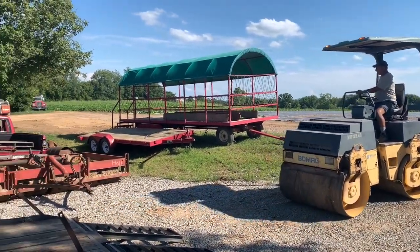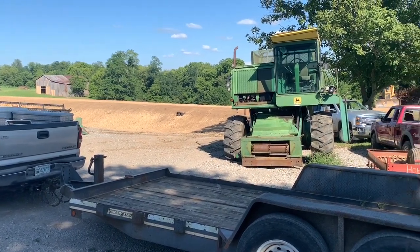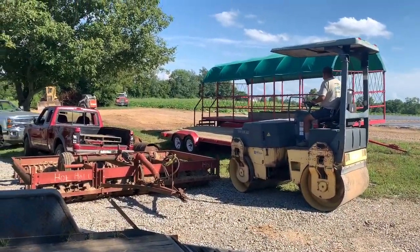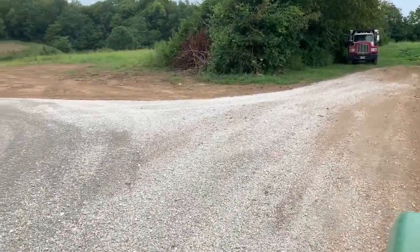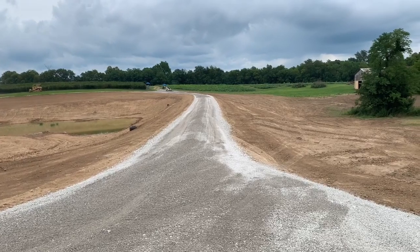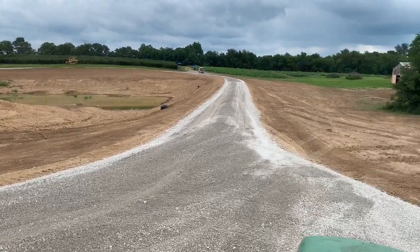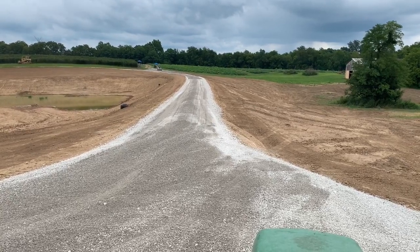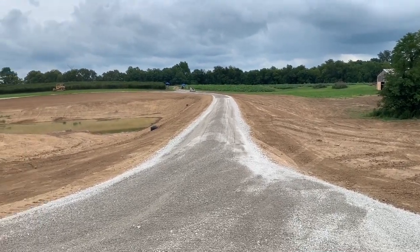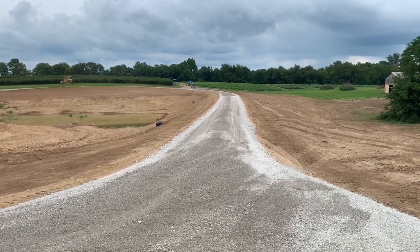We're getting the roller over here, getting ready to put gravel on this bad boy tomorrow — we'll be done. We got our overflow, we got a spillway in. There's the spillway right there. Got gravel coming in the morning, 200 ton. We're just about done with this bad boy. We've got to smooth this gravel out, get it where we want it, roll it. We've got it finished graded — the whole other side's finished graded, the back side's finished graded. They're going to seed it. We're about ready to roll out of here.